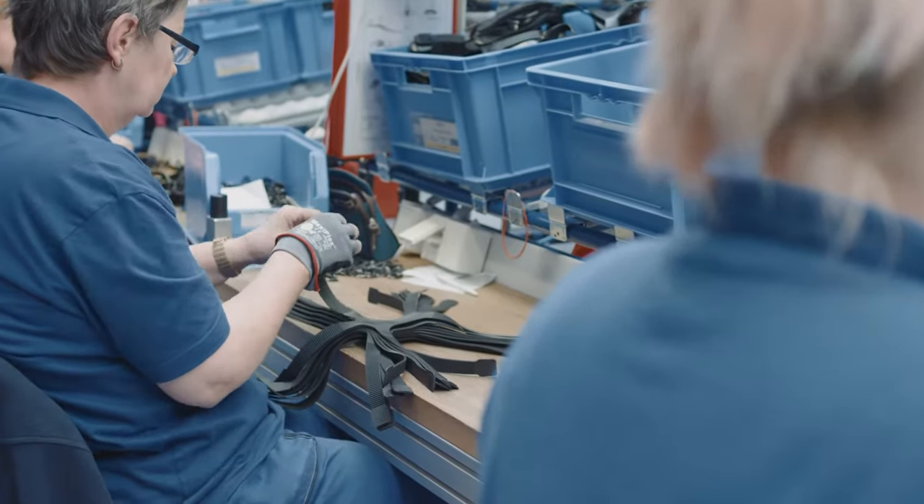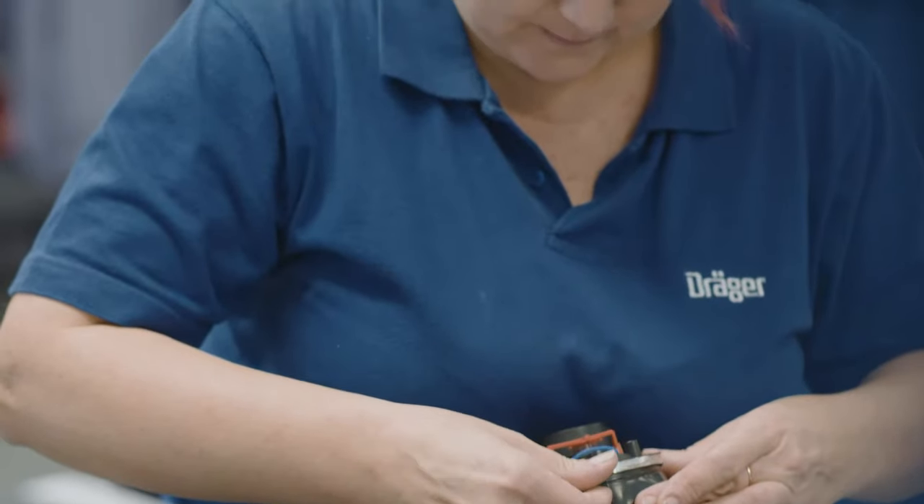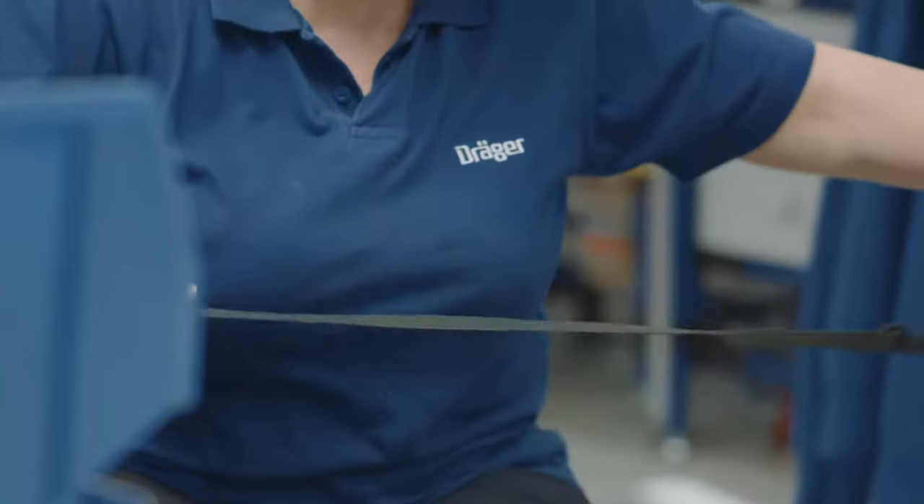What appears simple requires a high degree of practice and skill. Every movement in the production of half and full face masks is carried out precisely. The manufacturing process requires a number of highly skilled manual labor activities.